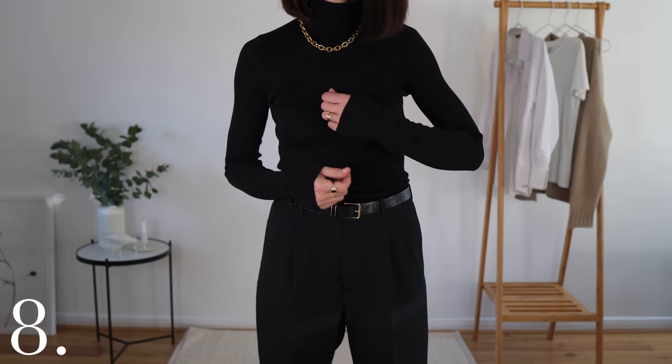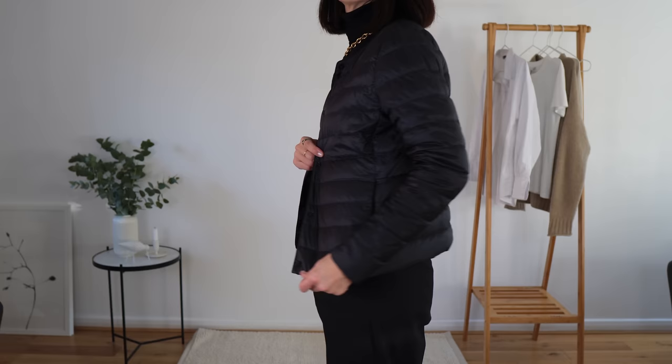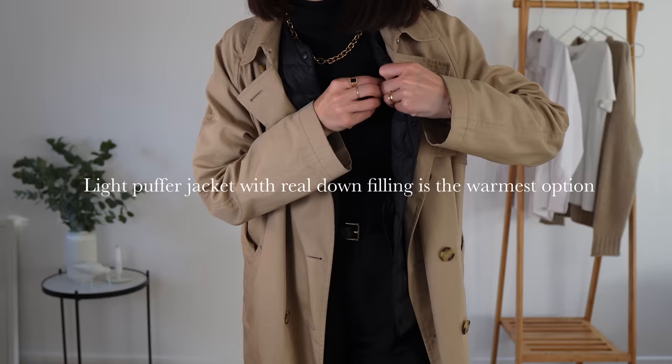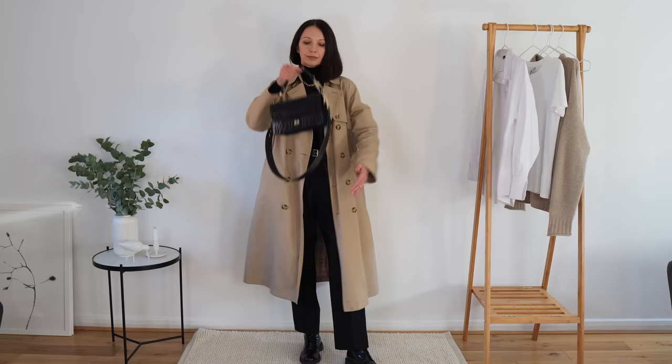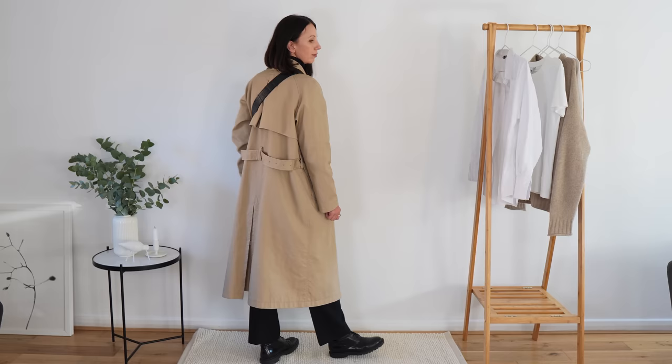Although I wear much less black in autumn and winter than a couple of years ago, I will never completely eliminate it from my wardrobe — with a contrasting trench coat it's really classy and chic. Here I wanted to mention a winter trick I've been using for a few years: a light puffer jacket under your coat. It extends the time you can wear your trench coat because it keeps you warm, and it looks really minimal and chic. I kept my footwear very simple but with a little shine for some visual interest. Black is a great canvas for statement jewellery or a nice silk scarf.